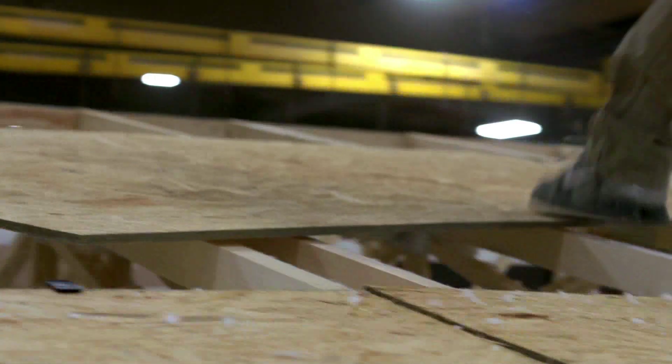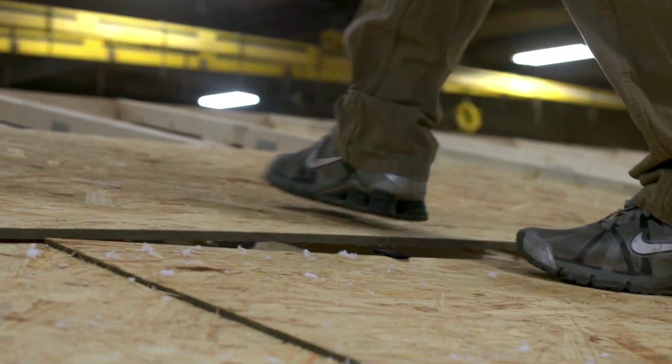After the truss system is covered with the roof decking, fiberglass shingles are laid out to protect your new roof.